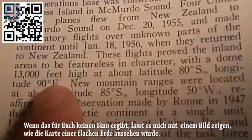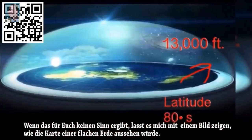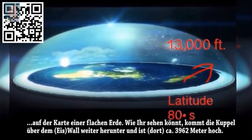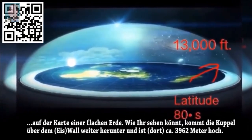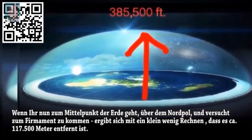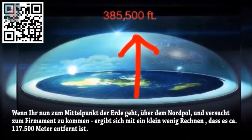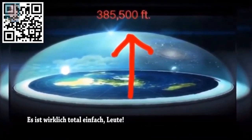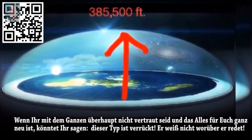Now if this doesn't make sense to you, let me show you with an image of what a flat earth map would look like. This is what latitude 80 degrees south would look like on a flat earth map. As you can see, the dome comes down closer to you over the wall, which would be about 13,000 feet. If you go back to the center or up to the north pole and calculate up to the firmament, it works out to about 385,500 feet away.